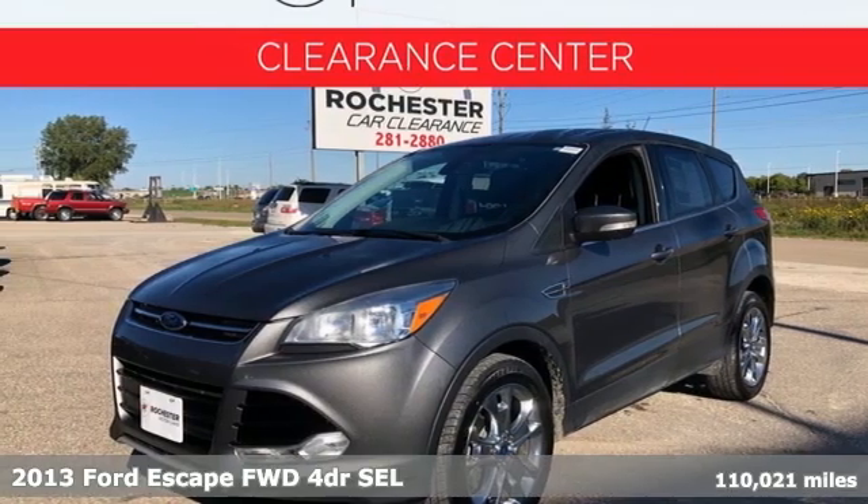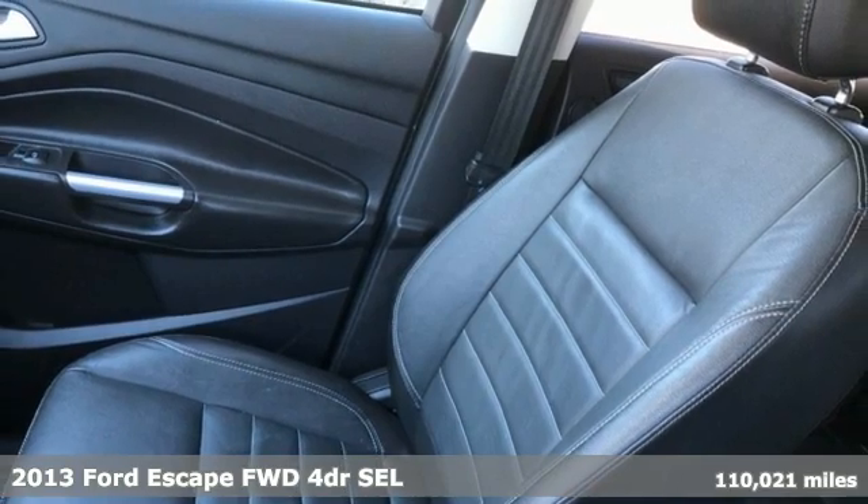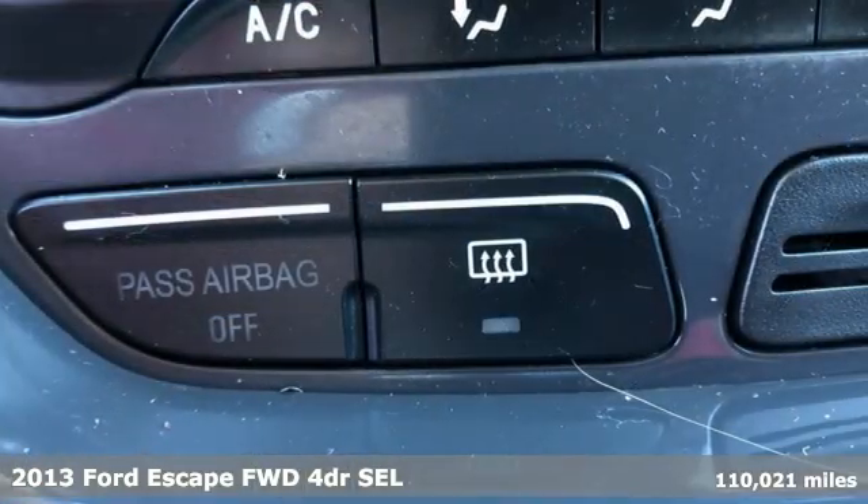Here's a 2013 Ford Escape. Yield to adventure. This SUV will take you and your toys to far away places.